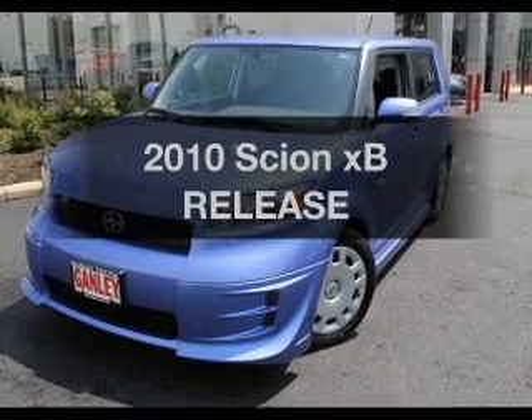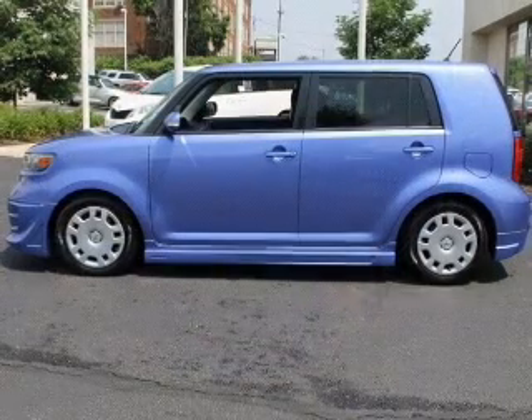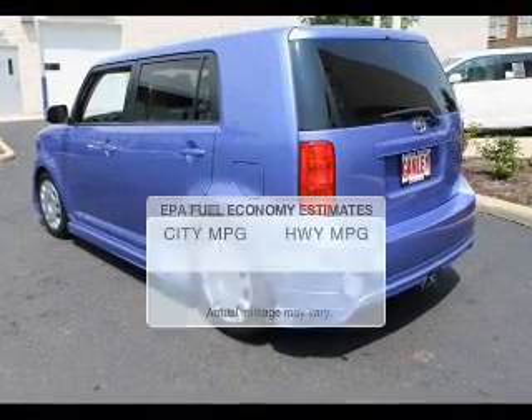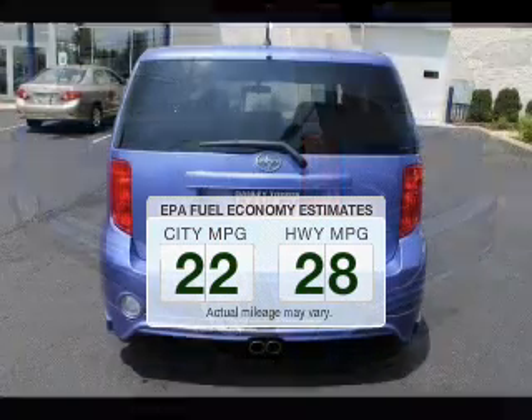Get noticed in this 2010 Scion XB. Everything you need under one roof with this great vehicle. Why worry about high mileage? Choosing a ride with lower mileage is the right choice for your busy life. In the city or on the highway, you'll spend less time at the pump with this fuel-efficient vehicle.